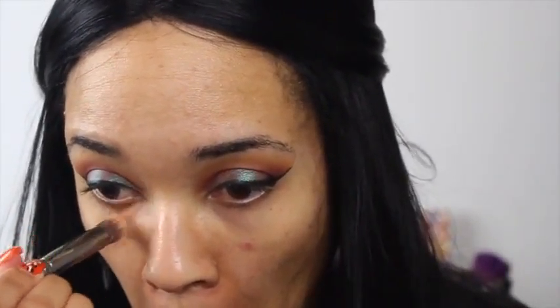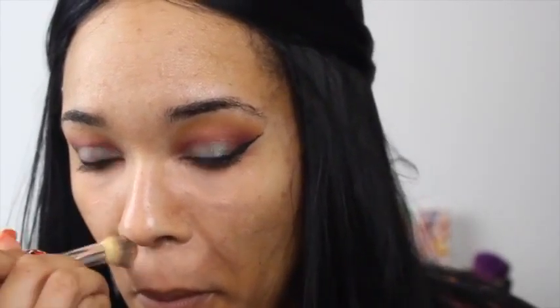Next I'm going in with a peachy tone concealer from NYX — this is the NYX Dark Circle Eraser — putting that under my eyes on my dark patches and a little bit around my nose. I know you're supposed to use green, but this works for me. I also have a dark spot on my cheek that's starting to fade, so I'm putting a little bit of that peach on there as well, then blending it out with the IT Cosmetics Airbrush Concealer brush.